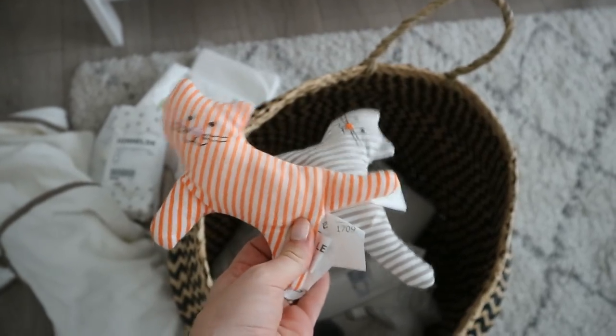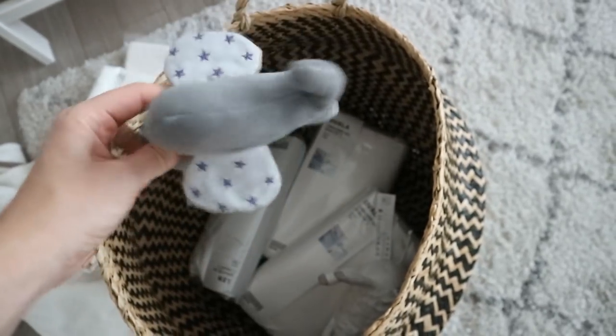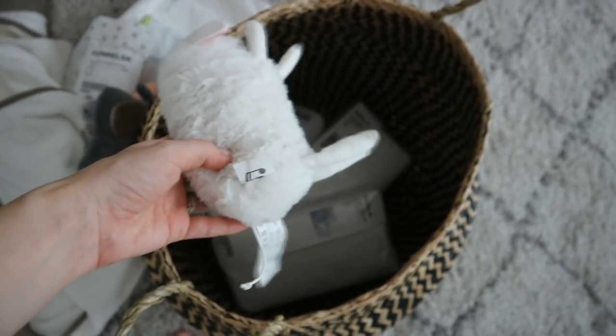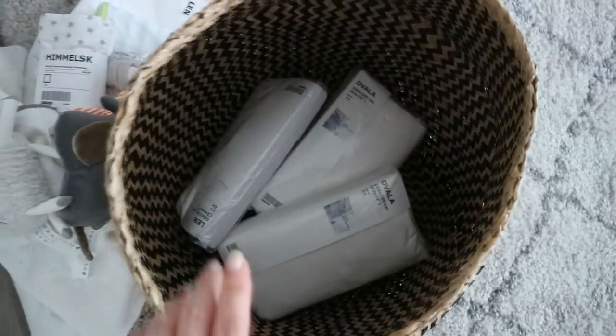I got a few toys because I can't help myself. I got these two little cats - they were really inexpensive and they're the rattling kind, so I think they're gonna be really nice and distracting for the baby. And then I got this little elephant and this sheep - you pull the string and it sings, which I thought was really cute.